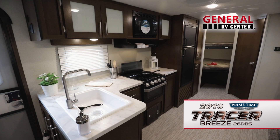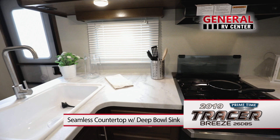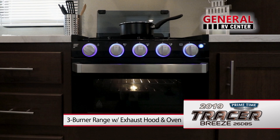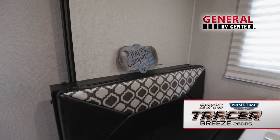Once inside the Tracer Breeze, you'll be pleased to find plenty of storage and generous counter space in the well-appointed kitchen. Handsome shaker-style doors hung on cherry-finished cabinetry and seamless residential countertops set the tone. You're sure to enjoy the deep bowl sink with its high-rise faucet. Cooking is a breeze on the three-burner range, with lighted exhaust hood above and large oven below. And the kitchen wouldn't be complete without a microwave and large double-door refrigerator.